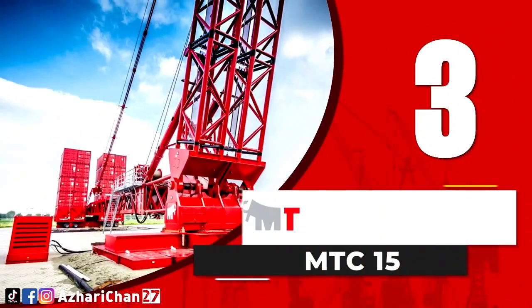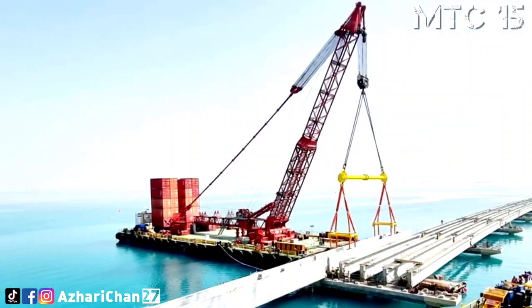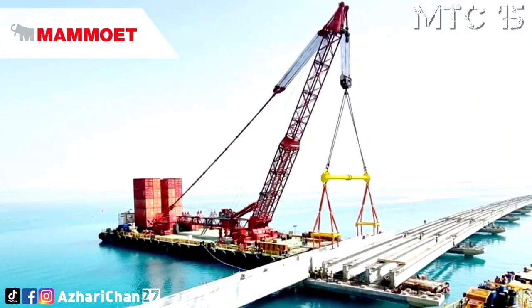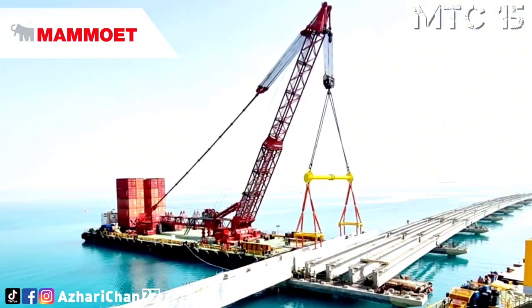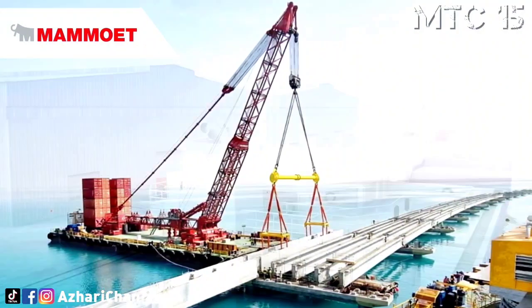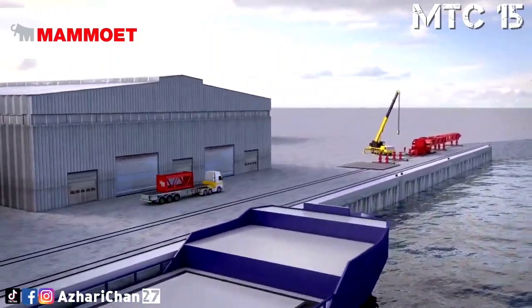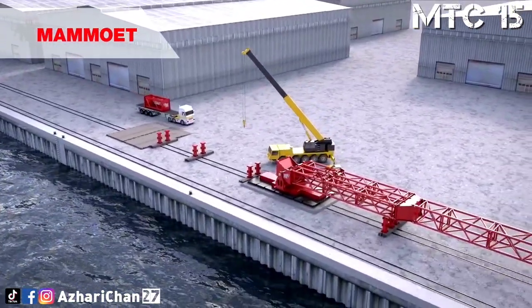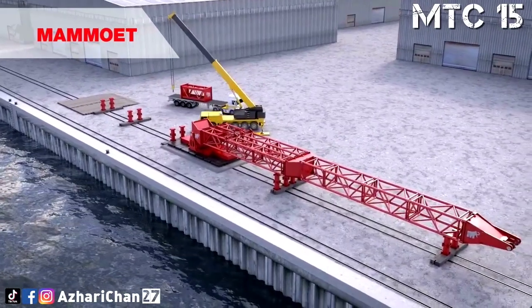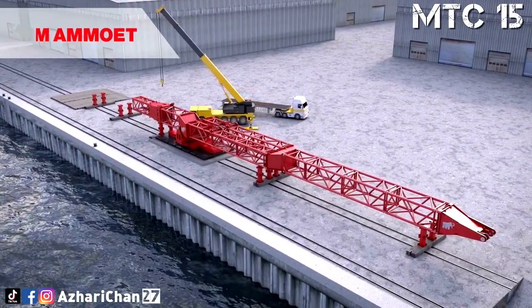Third on the list is the Mamowit MTC 15, a terminal crane specially made by the Dutch international heavy lift and transport company Mamowit. The crane has a capacity of 600 tons at 25 meters and a load moment of 15,000 ton meters. It is a fully containerized heavy lifting device designed for rapid deployment.